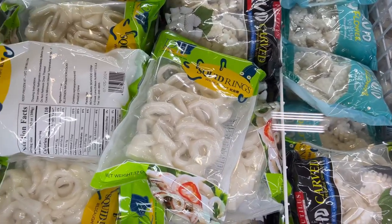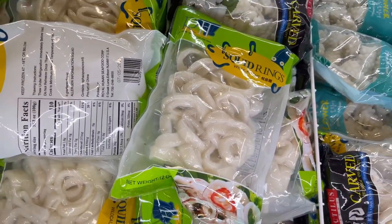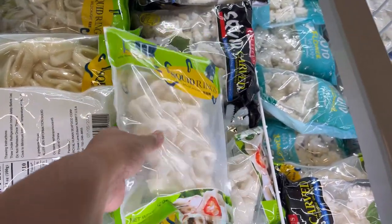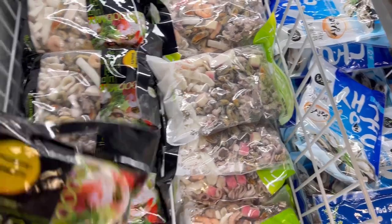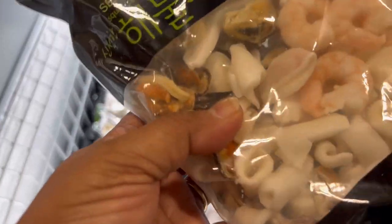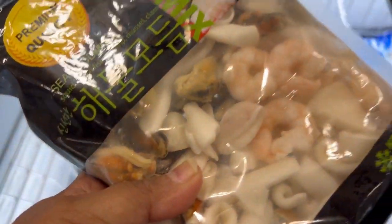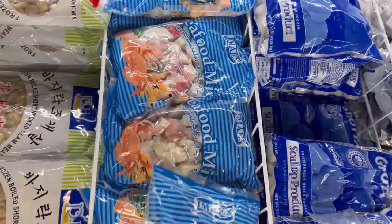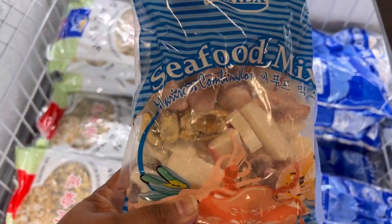If you don't want to clean squid, you can get these frozen squid rings — perfect for fried calamari. And this is my favorite: the seafood mix. I like to use it for soup — it has a mix of everything like clams, mussels, shrimp, and squid.